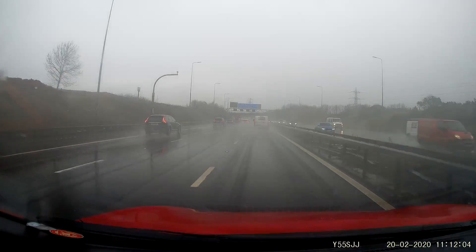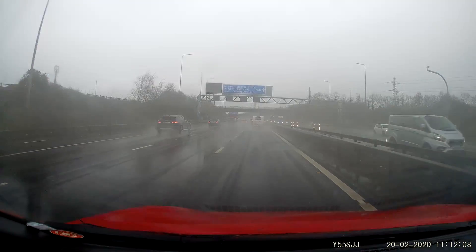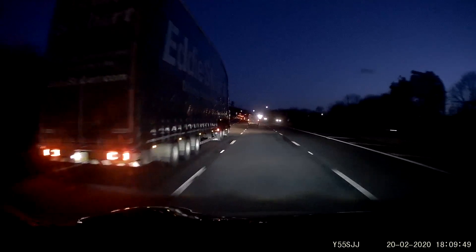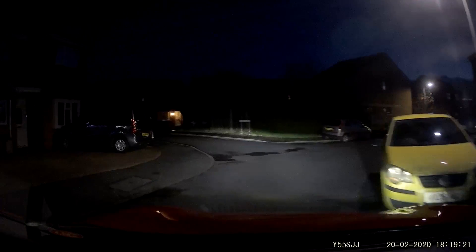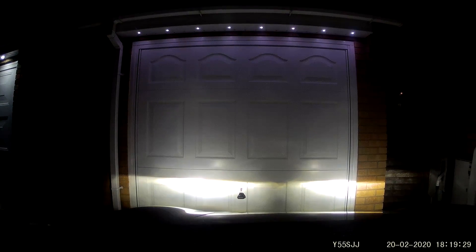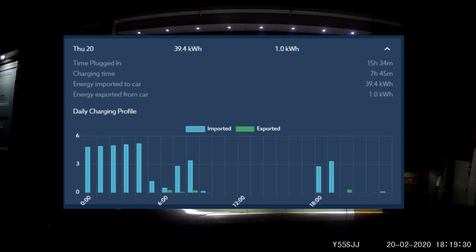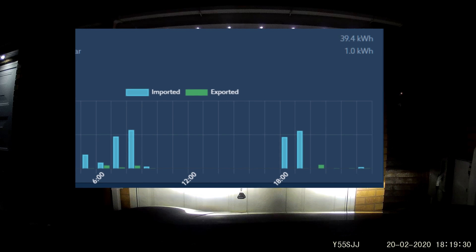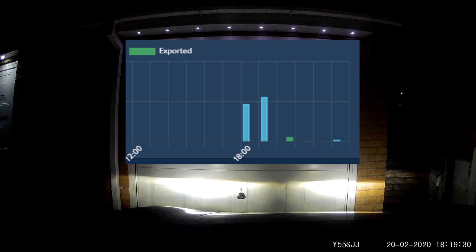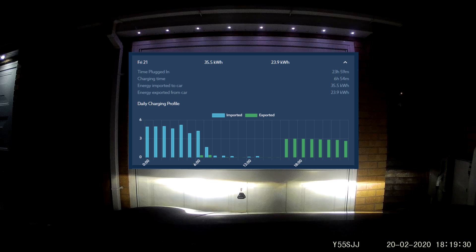For example, on Thursday 20th of February we did a fairly long trip — around 150 miles — in foul weather at motorway speeds. Having started with our customary 90% charge, we returned at around 6pm with 13%. Despite arriving home during peak grid usage time, the car immediately started charging up to the 25% minimum we have set. Obviously there was nothing to send to the grid that evening, so the charger idled until the small hours of Friday 21st, when it continued to charge to our standard requirement of 90% by 9am.